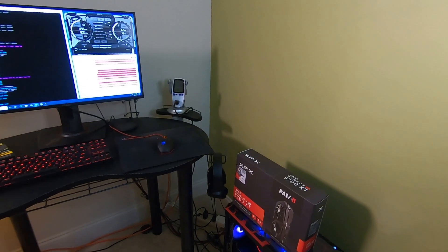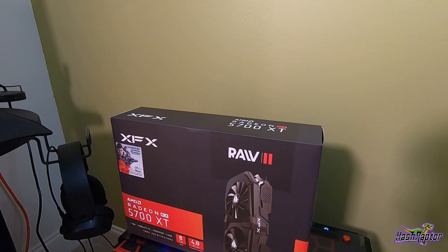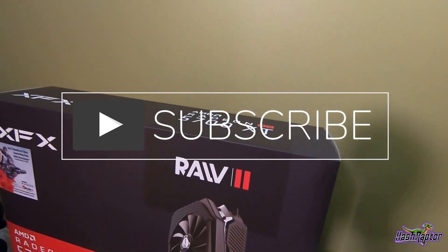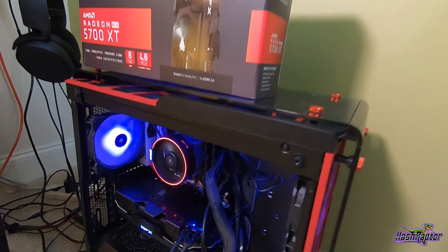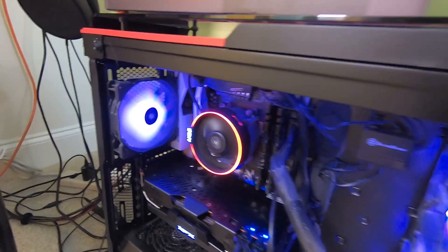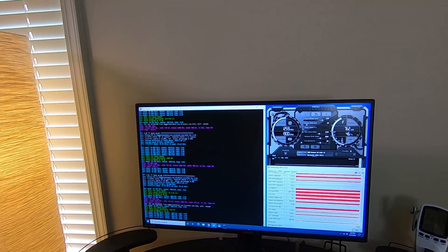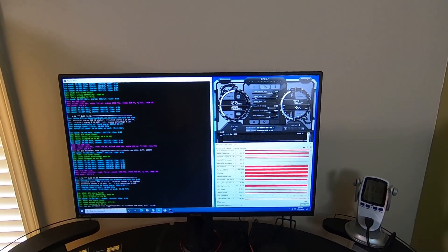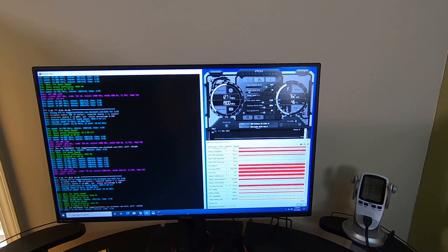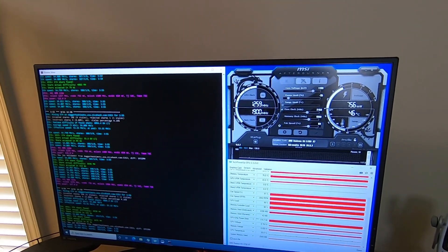Hey guys, here we are back at it. Today we are testing the XFX 5700 XT — this is the Raw 2 edition. I've got it in my editing machine right here. We use this for editing and also a bit for gaming. I want to show you the results I've been letting this run for quite a while today. I have not done the BIOS mod yet, so that's coming up — this is still the out-of-the-box settings but we put this in Windows and did some basic overclocks.